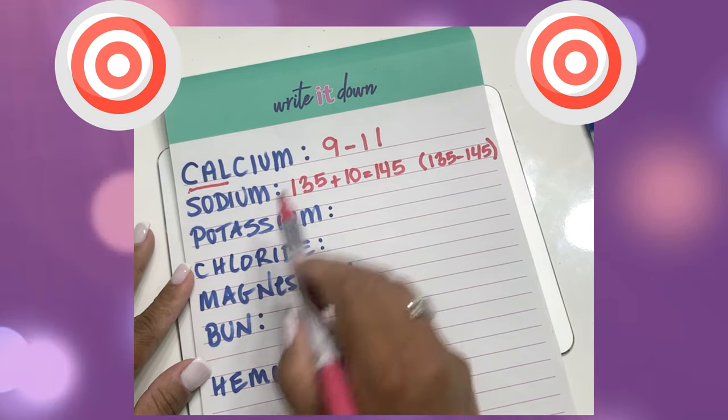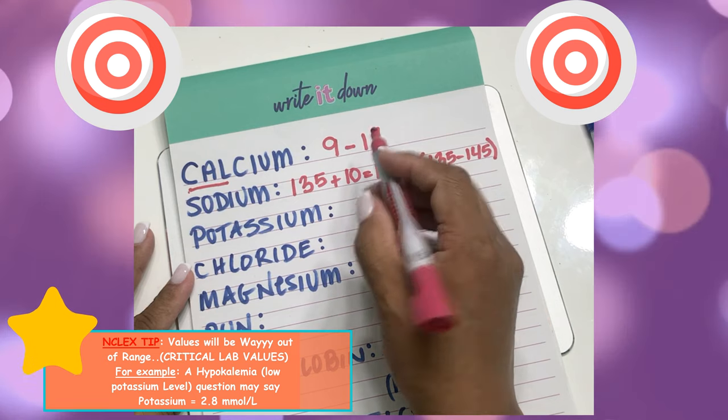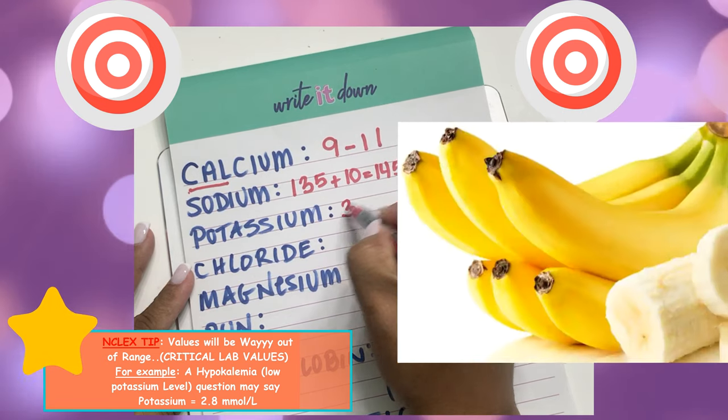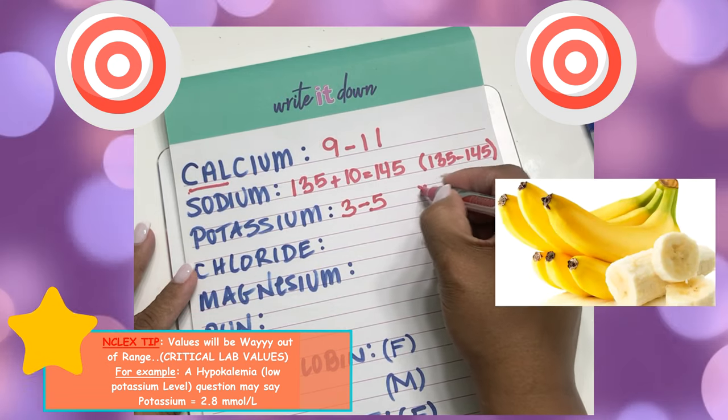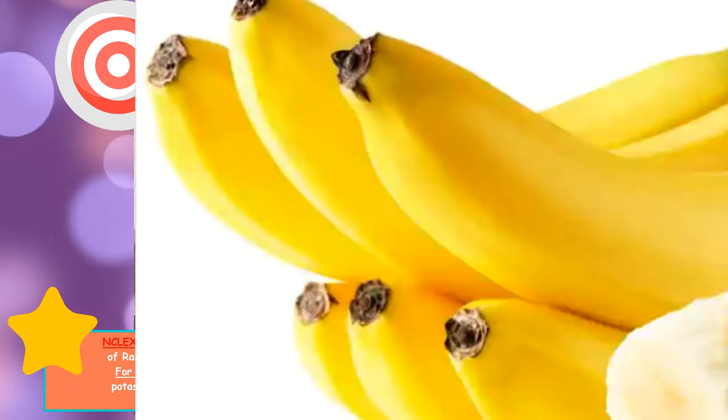The way I remember potassium is when you buy bananas, usually there are between 3 to 5 in a bunch, and you always want to buy them half ripe. So the range is 3.5 to 5.